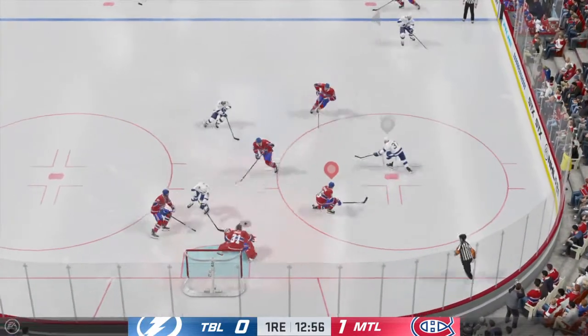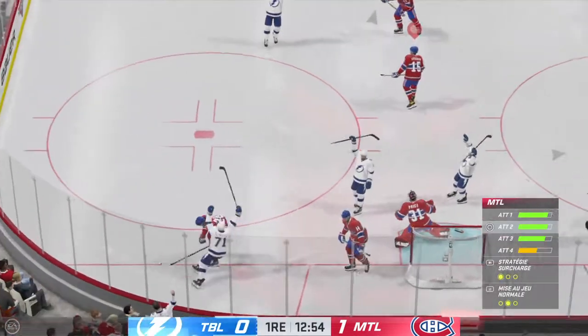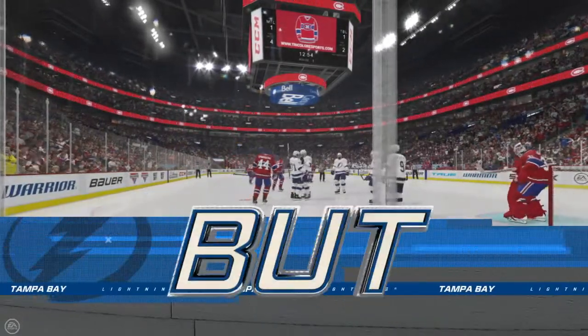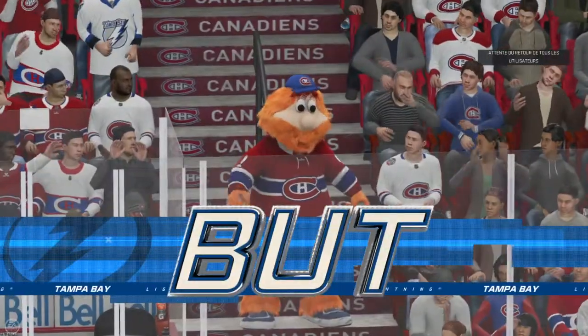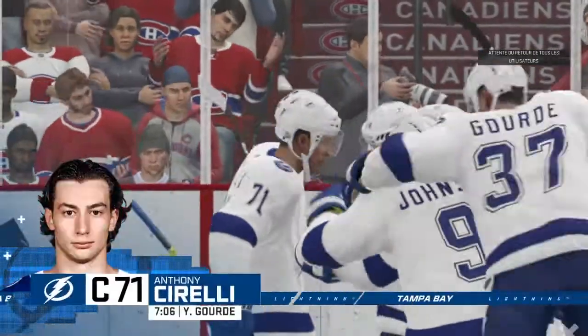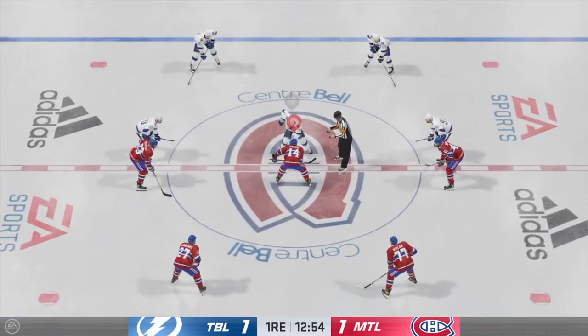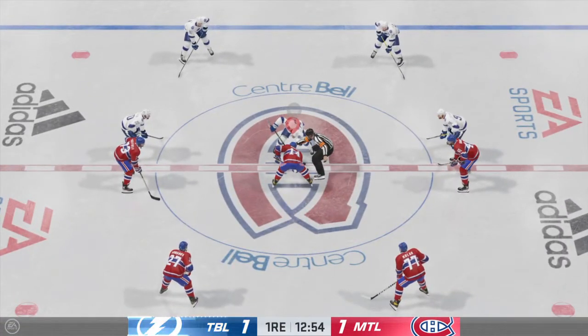Jostling for the puck and it's knocked away. Snaps one on net — Scores! Well, I think we might be in for it — anything you can do, I can do better tonight. This is starting to look like a game that can stretch out and end up in overtime; these teams are evenly matched. Plenty of playing time left in this frame — the next goal could be a big one as we are tied.